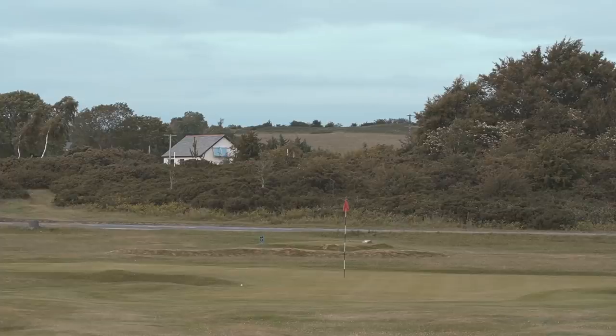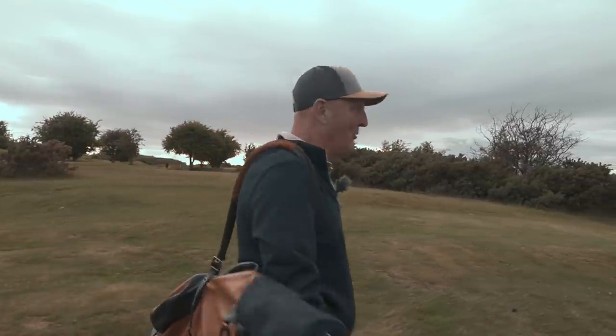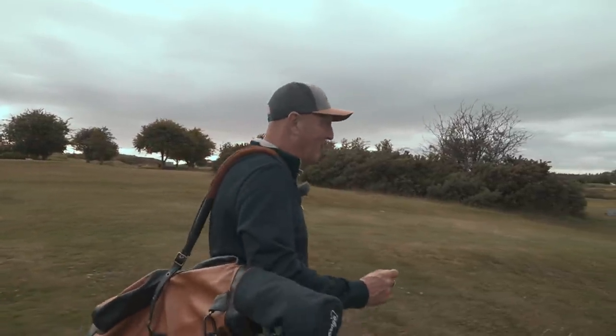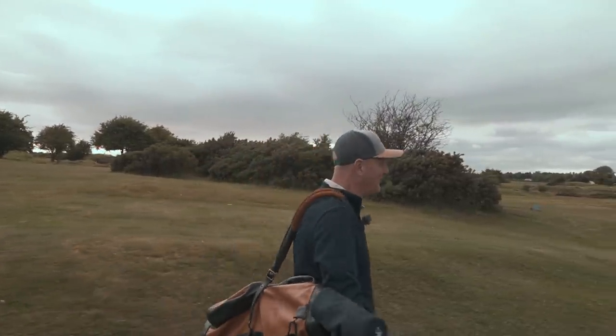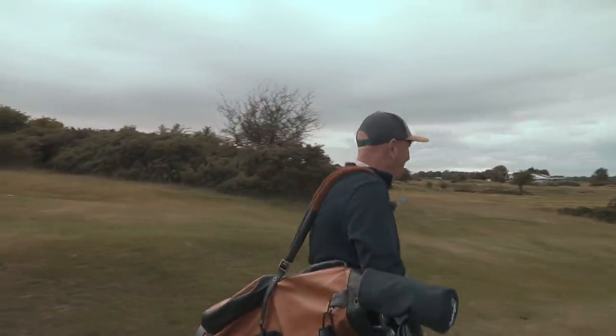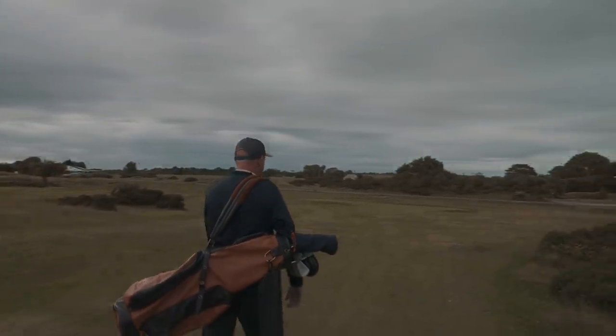Holywell was as quirky as I remember it. It's a great track — one that you really have to learn to work your way around, and it was another learning curve again today. A great track here in north Wales, and a real credit considering we've just come out of lockdown — the condition of this course was absolutely superb. Well done Holywell Golf Club — I'll come back a bit sooner next time.